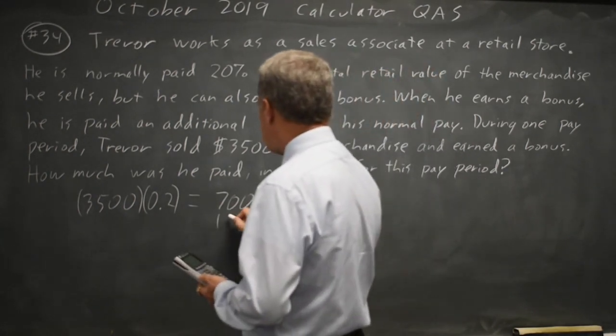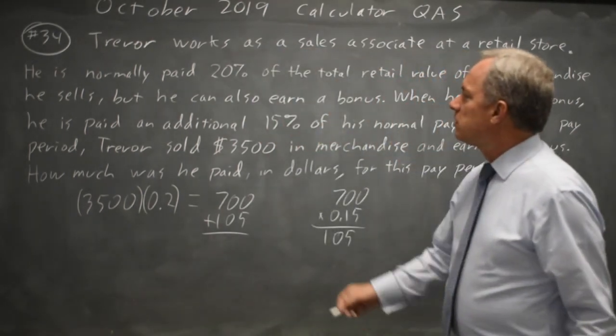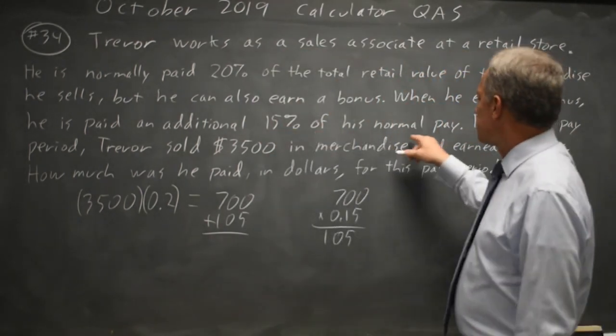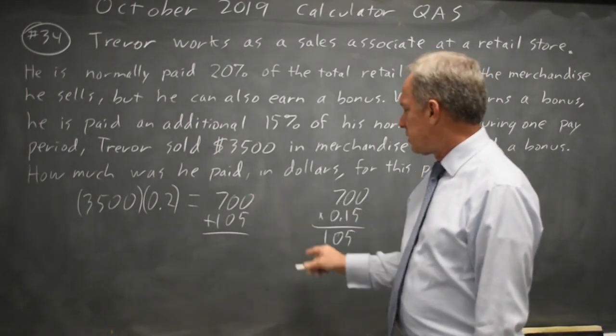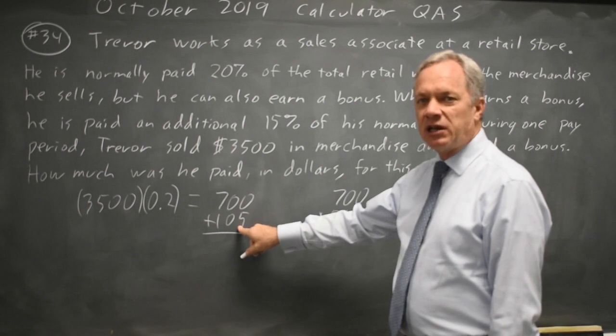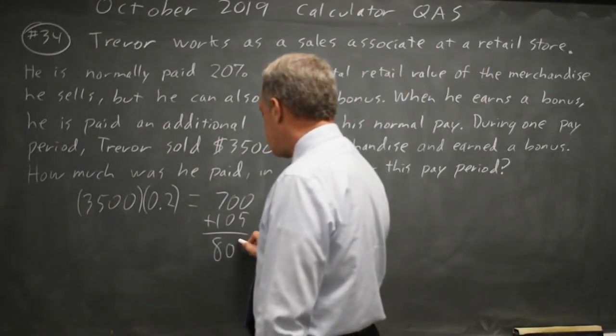So 700 plus 105, because an additional 15% of his normal pay. We find 15% of his normal pay is $700, and that 15% is $105, and they say additional so we add it. That gives us a total of $805.